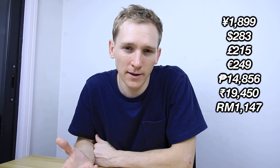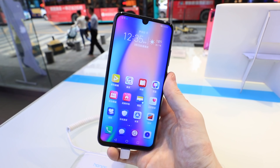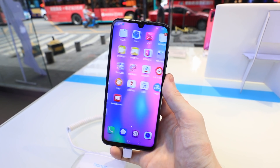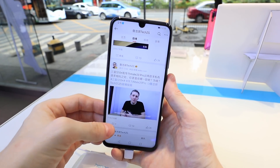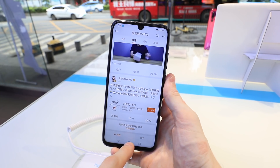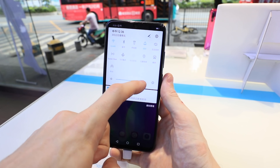Moving on to the Honor 10 Lite — essentially the reverse of the Honor 10 GT. This one is cheaper at 1899 RMB, and you get 6GB of RAM and 128GB of storage. You can also add an SD card for even more memory. The design is much more modern: there's a small bezel at the bottom, a small U-shaped notch at the top for the camera, and the fingerprint sensor has moved to the middle of the back. The screen is also bigger at 6.2 inches.